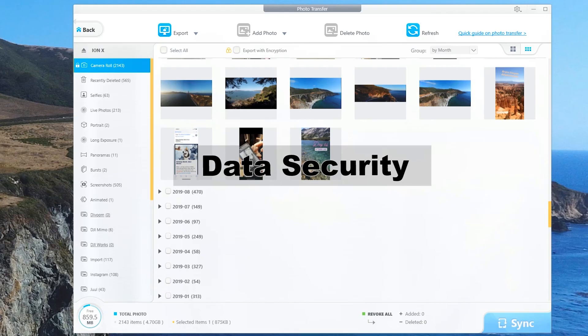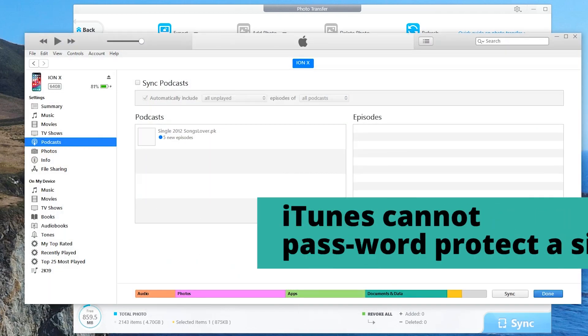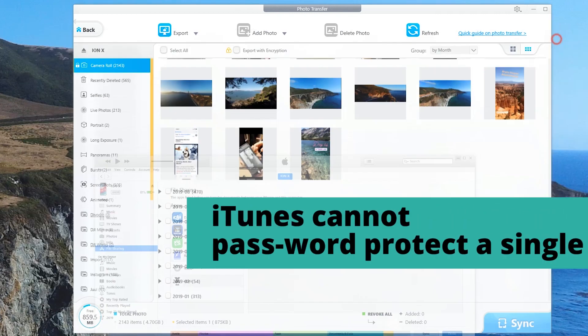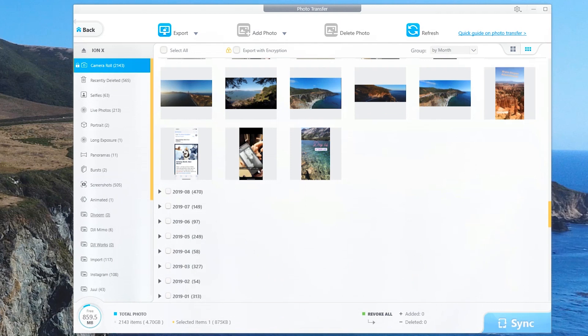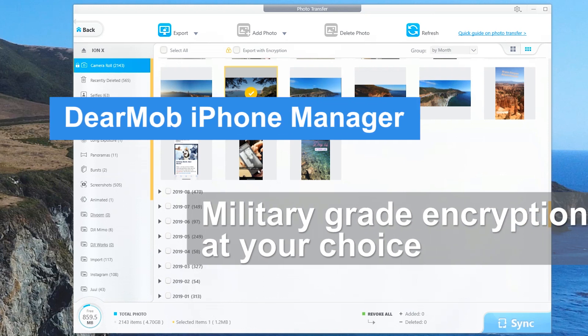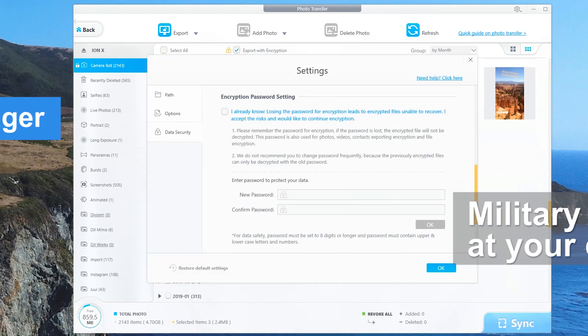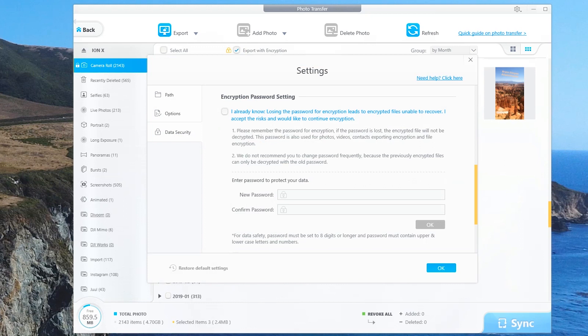What if I told you there's security built into this as well? Something that's also not available in iTunes. There is simply no encryption in iTunes. But what if you wanted to export some top secret photos — company info or something of that sort? I'm going to select these three panoramas and hit export with encryption. Anyone who doesn't have that password will never be able to access your top secret photos.